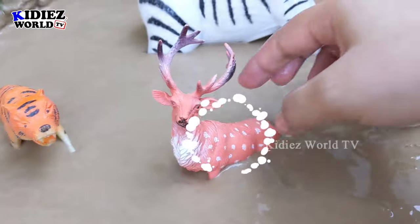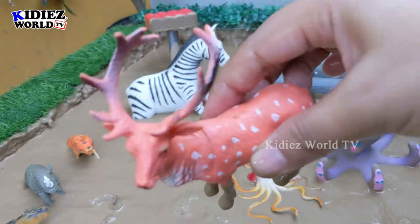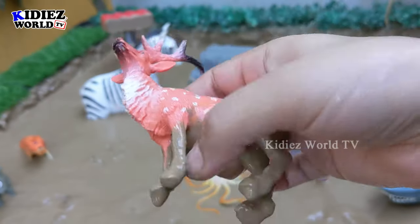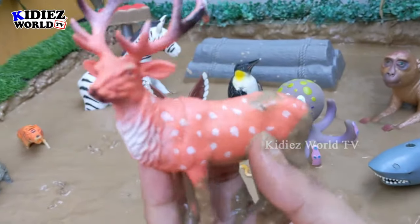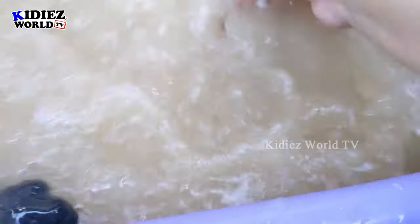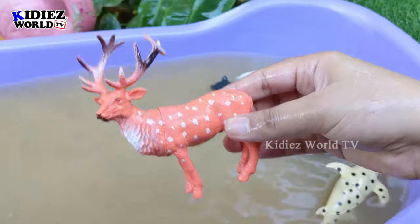And the next one we have is reindeer. A very beautiful jungle animal, herbivore by diet. The brown skin with white dots makes him extraordinary, and his horns are very extraordinary as well. Let's watch it. Here we go — reindeer!